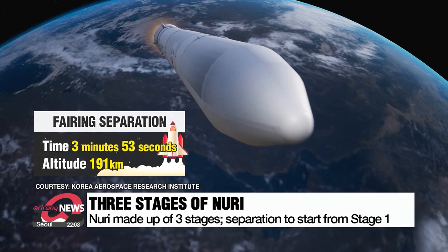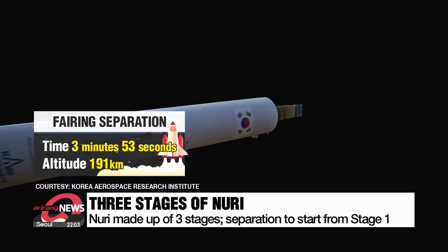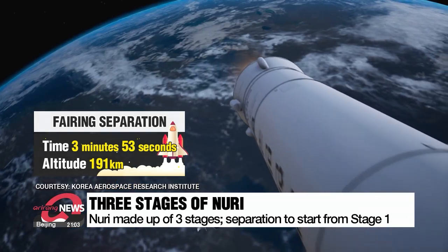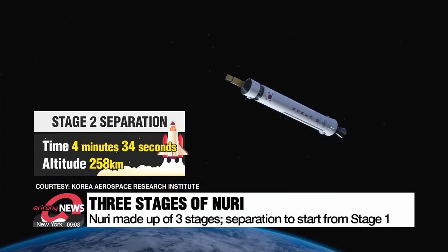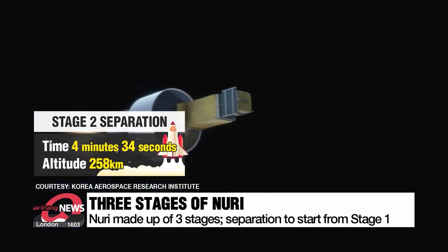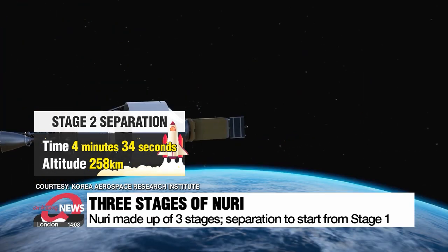The fairing, a shield that protects the satellites on board, will be deployed at around four minutes at an altitude of 191 kilometers. The stage 2 rocket will break away at around four-and-a-half minutes, 258 kilometers above the Earth's surface.